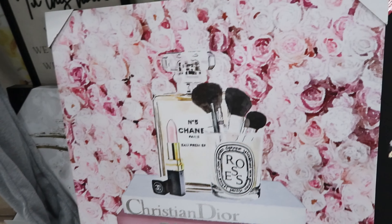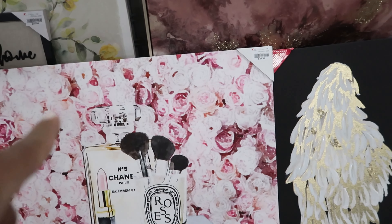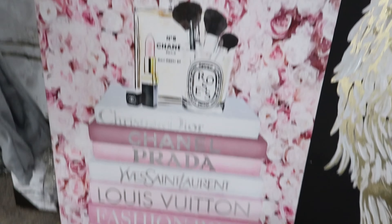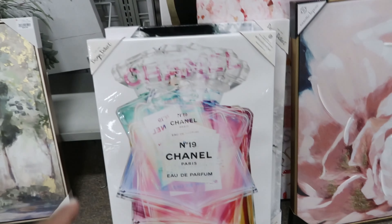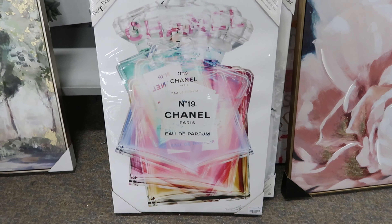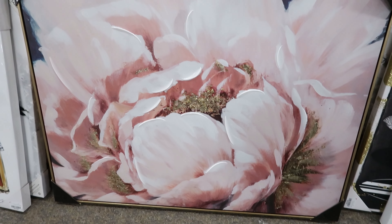They still have some fall decor in here. These are a set of three and they got marked down to $4.99. I like the colors on these. I was able to look in between each pillow — this one says fall, this one says in, and this one says love. So when you line them up on the couch, it'll say 'fall in love.'